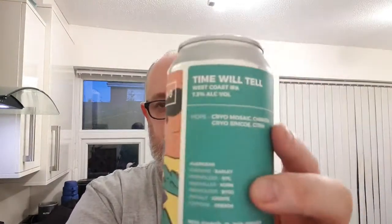They are out of, I think it's Bristol, in the Bristol area. What I'm going to do is review this — their version of a West Coast IPA. This weighs in at 7.3% ABV. Hops are Cryo Mosaic, Chinook, Cryo Simcoe and Citra.